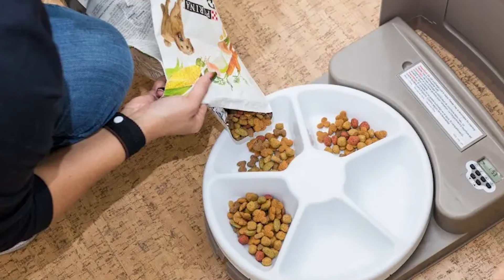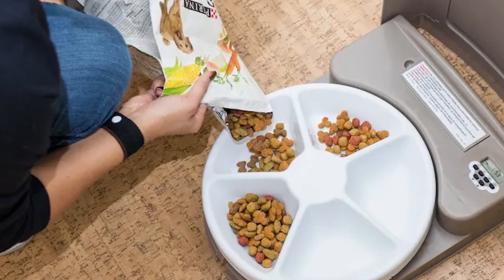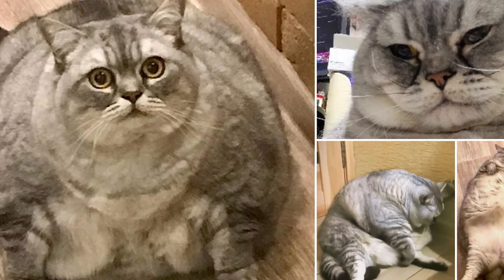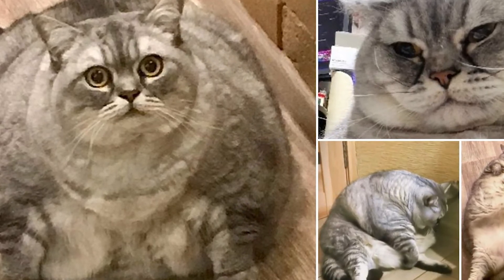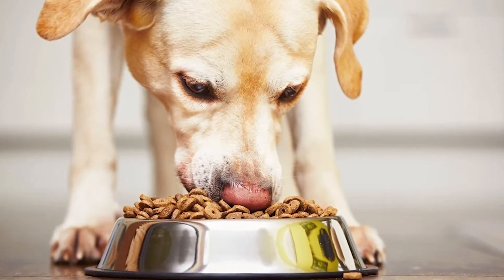Unlike gravity-based methods, electronic auto feeders can provide precise servings of food. Additionally, some of the most expensive devices are capable of doing more than just delivering meals at a certain time. An automated food dispenser that only opens for one pet can be purchased if your home has a cat that needs to diet, or a greedy dog that won't leave your other pet's meals alone.